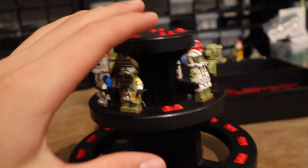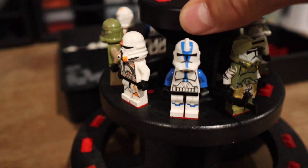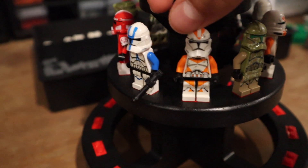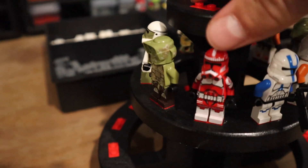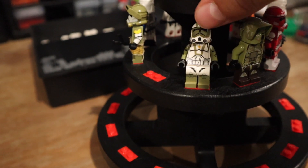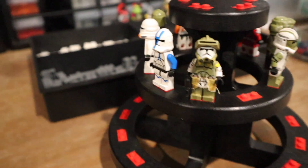Also picked up Commander Doom, an OG 501st Phase Two Trooper, a 212th Airborne, a Kashyyyk regular 212th, another OG 501st, Commander Fox or Thorn — I forget which one, let me know — another regular Doom Trooper, and a Kashyyyk Scout Trooper from the 41st Legion. All in all, just showing you guys a little bit of what we're working on here.